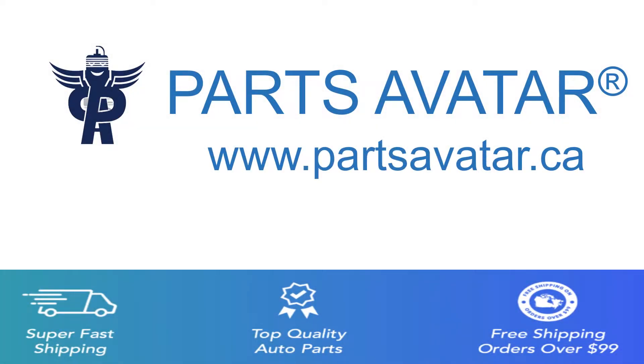Welcome to PartsVatar, your one-stop online store for auto parts. We offer fast and free shipping over $99.